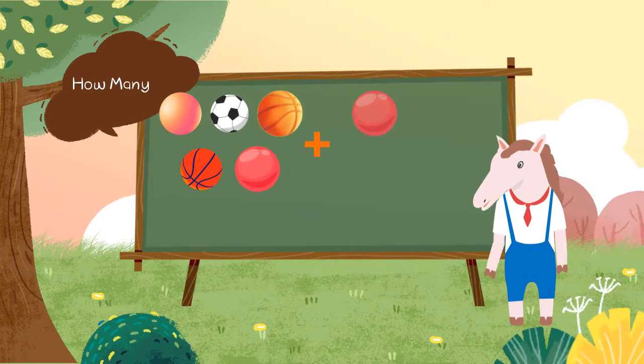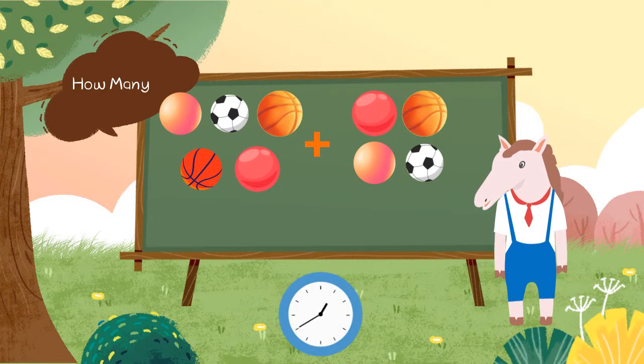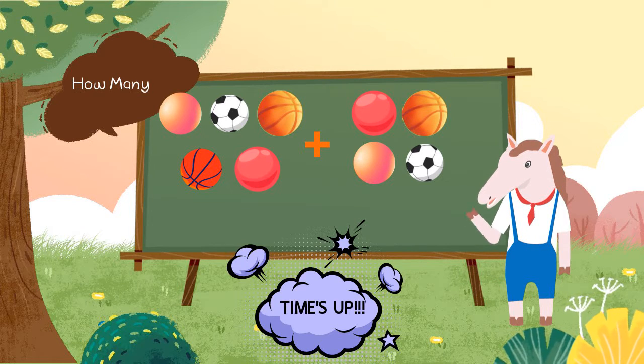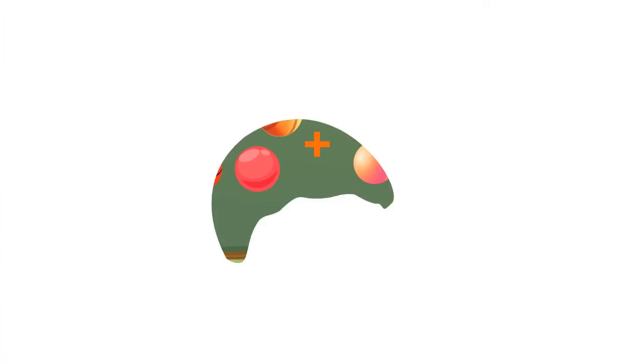There are 5 balls plus 4 balls. How many balls? There are 9 balls. 5 plus 4 is equal to 9.